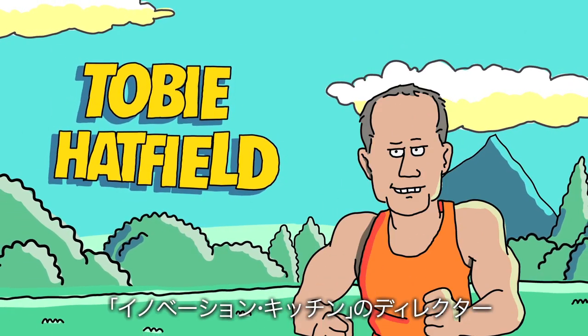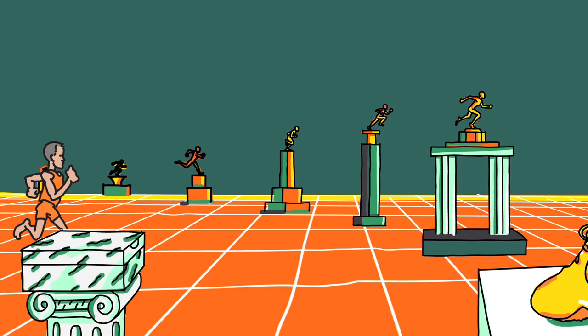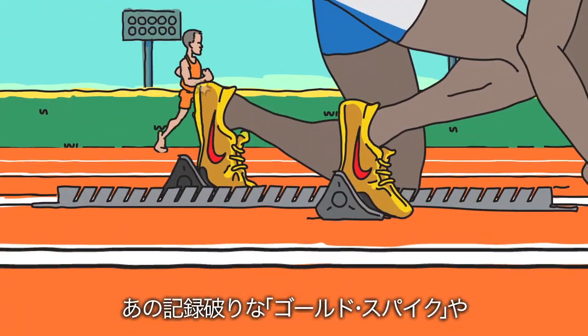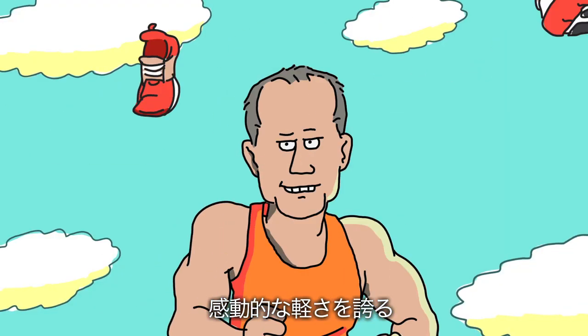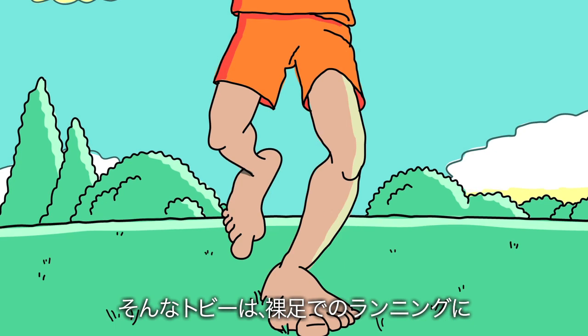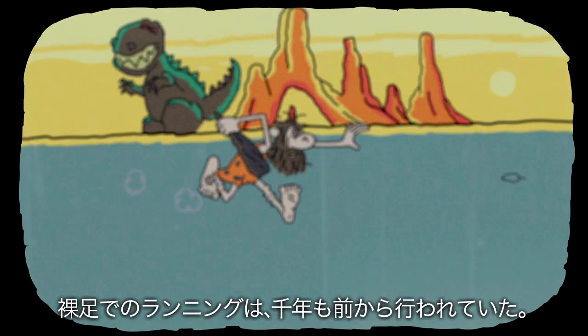Meet Toby Hatfield, innovation director in Nike's innovation kitchen. Toby is a veteran athlete, coach, and decorated designer. He created the record-breaking gold track spike and the incredibly lightweight Air Presto. But this footwear visionary also has a secret passion for barefoot running.